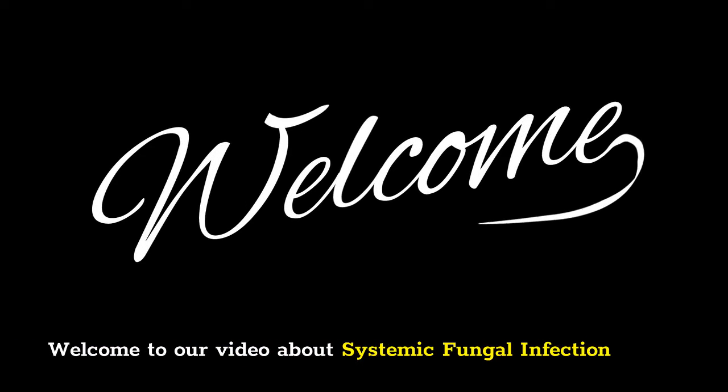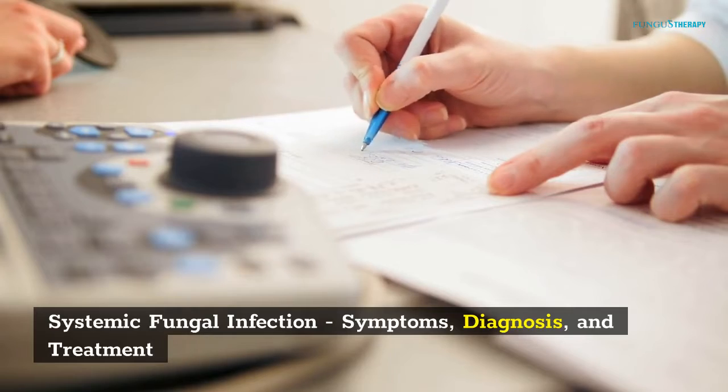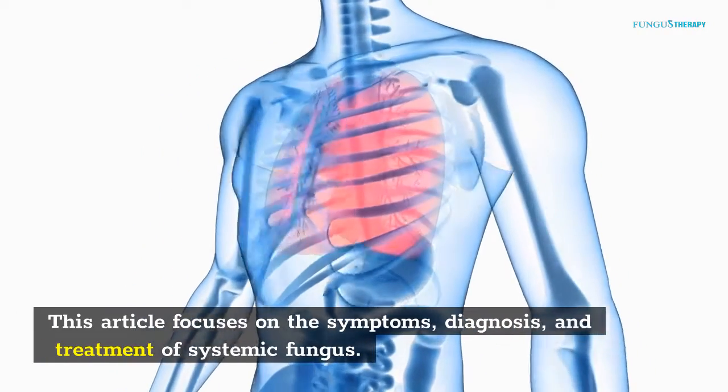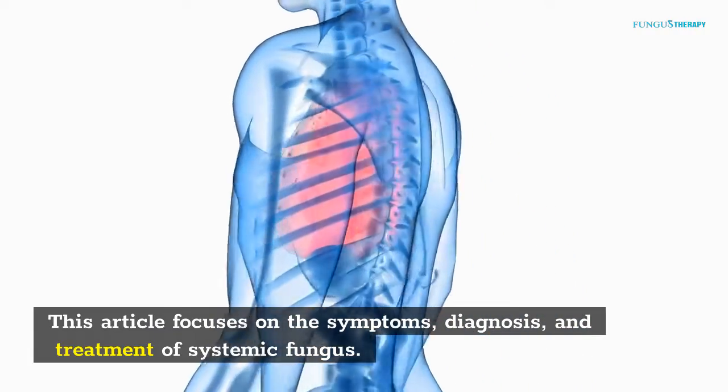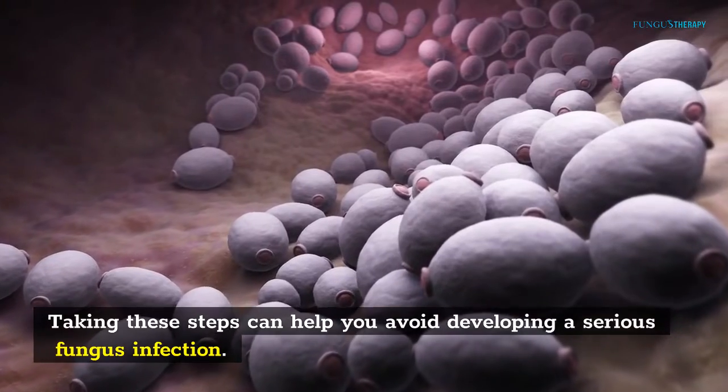Welcome to our video about Systemic Fungal Infection — covering symptoms, diagnosis, and treatment. This article focuses on the symptoms, diagnosis, and treatment of systemic fungus. Taking these steps can help you avoid developing a serious fungal infection.